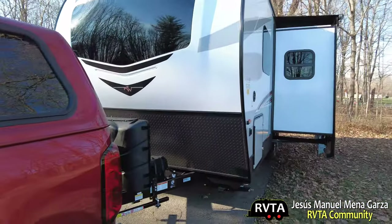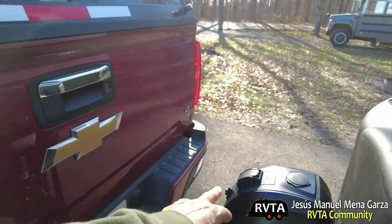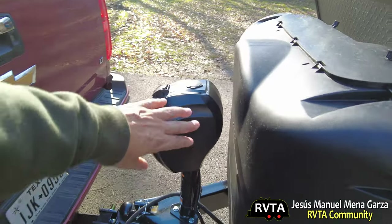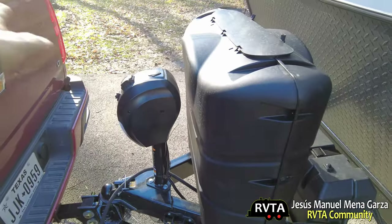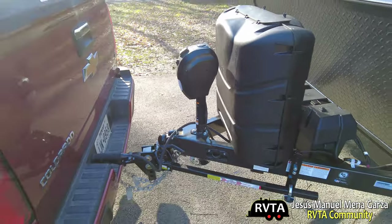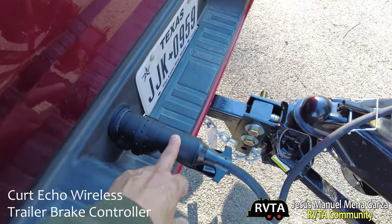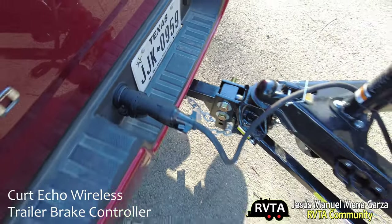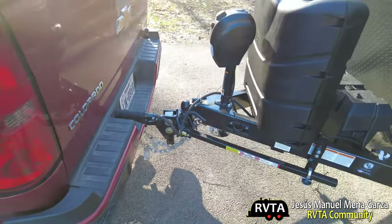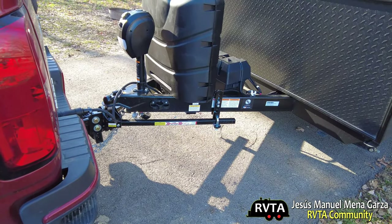One problem I encountered: my tailgate hits this button on the trailer. Apparently, according to the folks in Shipshewana, you can twirl this around to get it down further — we'll give that a try once we get home. I'm using the Echo system, which is working out pretty good. I also have the equalizer four-point sway control.